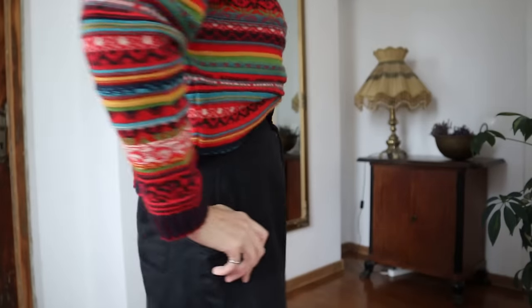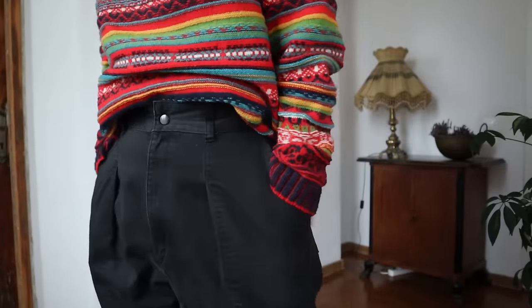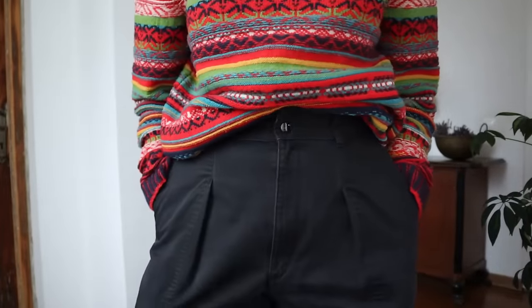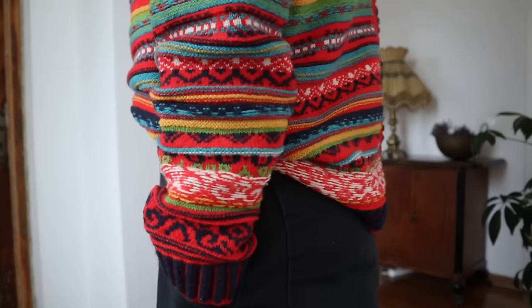I've talked a lot about these pants in previous videos because they're my only pair at the moment. In a nutshell, it's almost the perfect model, cut, and material for me — high rise, baggy fit, deep pockets. I love them. They're wearable with all the tops and even together with dresses for extra warmth and interesting layering.